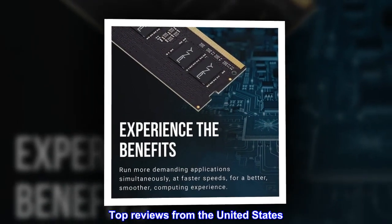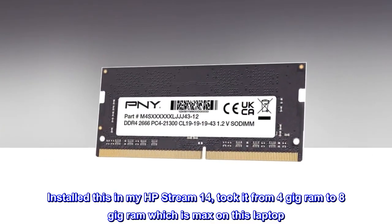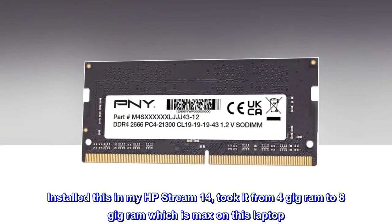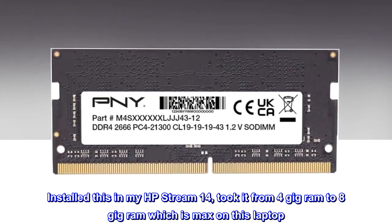Top reviews from the United States. Works as it should. Installed this in my HP Stream 14, took it from 4GB RAM to 8GB RAM, which is the max on this laptop. Upon boot up,